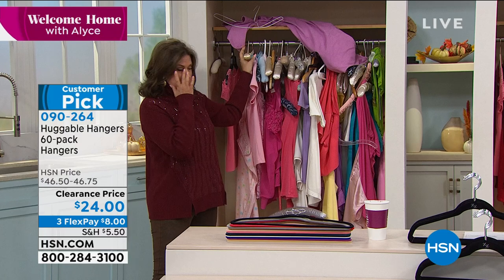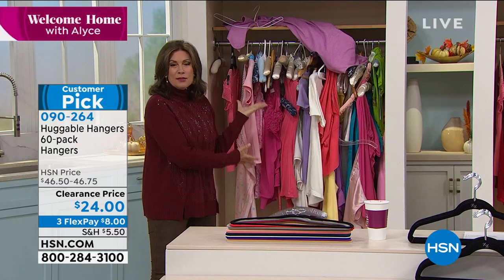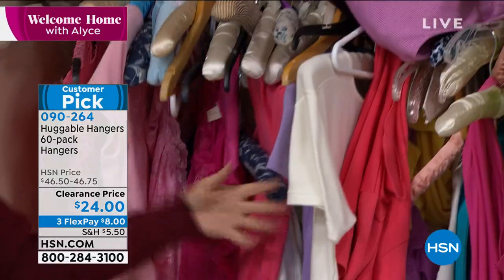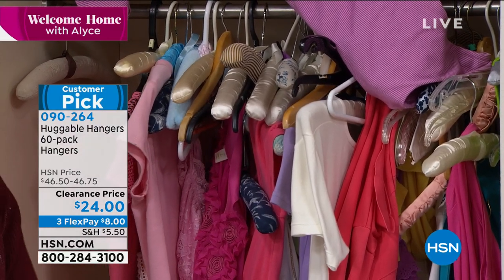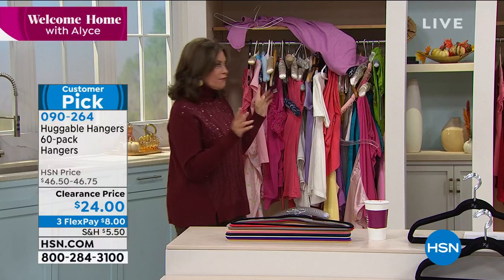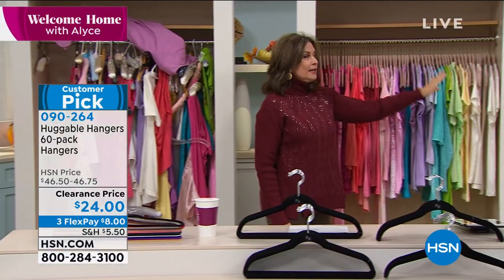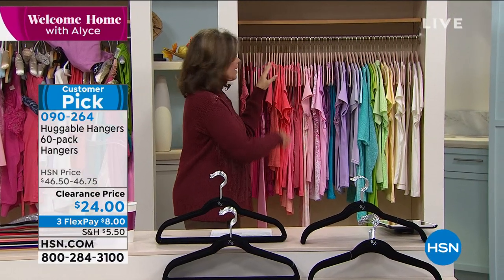These big wooden hangers make absolutely no sense — they take up so much space. Look what you end up with: no space in your closet and everything dropping on the floor. But when you transform your closet and go with the Huggable Hangers, look at the uniformity — the way everything just makes sense. Everything will stay on the hanger.